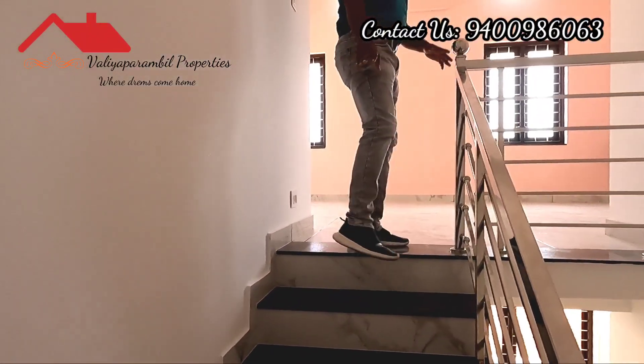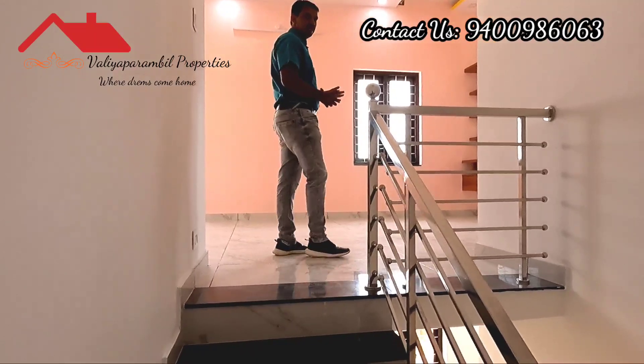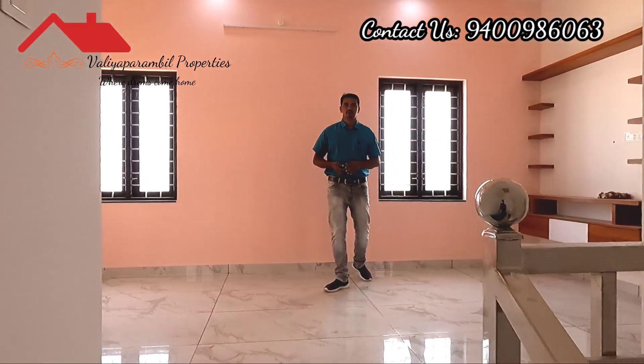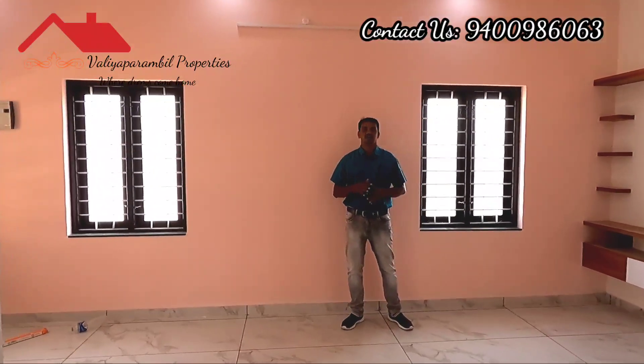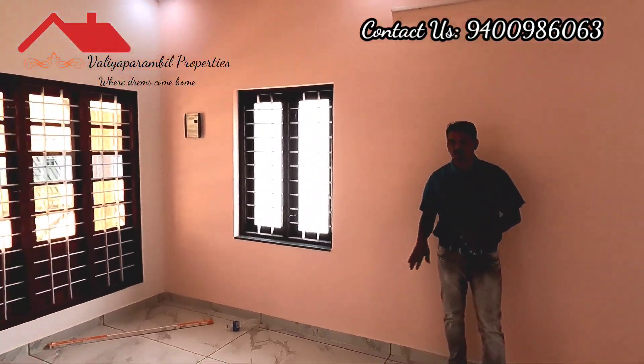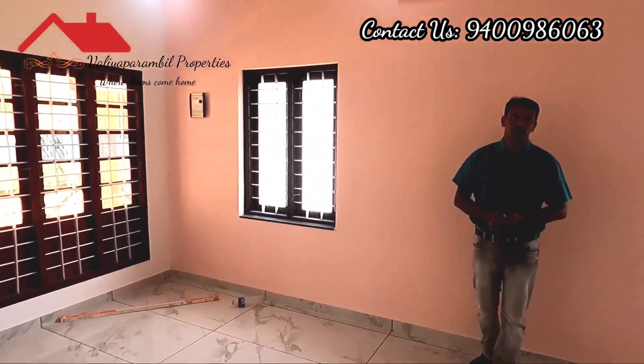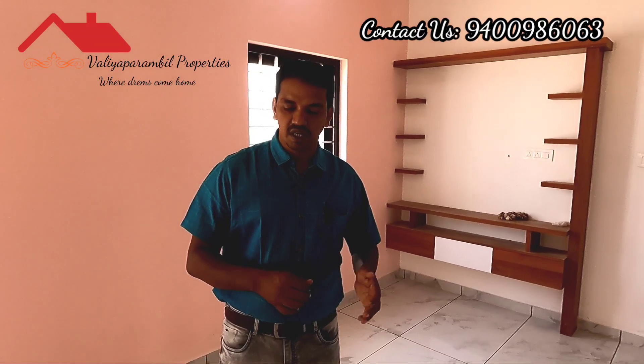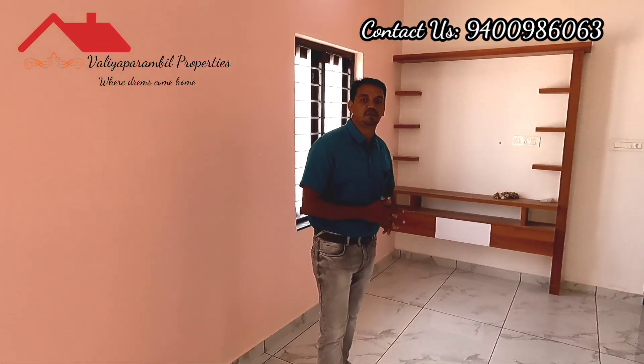The stair rail is installed in stainless steel. The upper living space leads to four bedrooms installed on the upper floor.